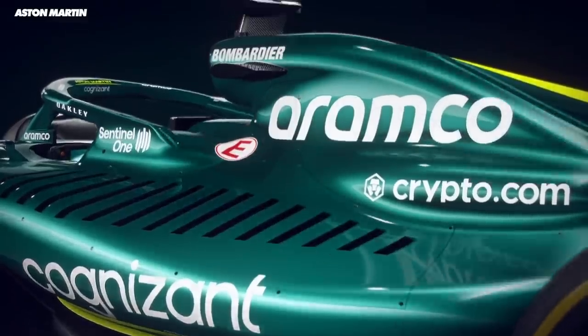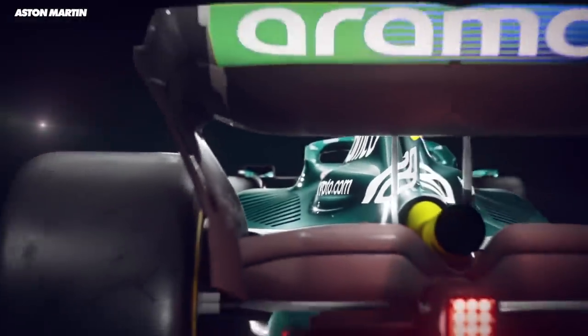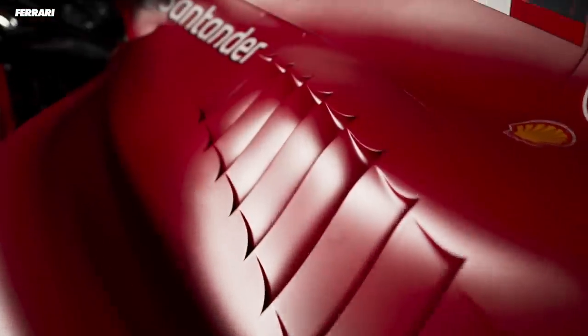Aston Martin took a different approach by having these louvres on the top of the side pods. Ferrari have done something kind of similar, but where they're directing the air once it leaves these louvres is pretty cool. They've scalloped out the side pods to create this curved surface, which then funnels air over the rear of the car.